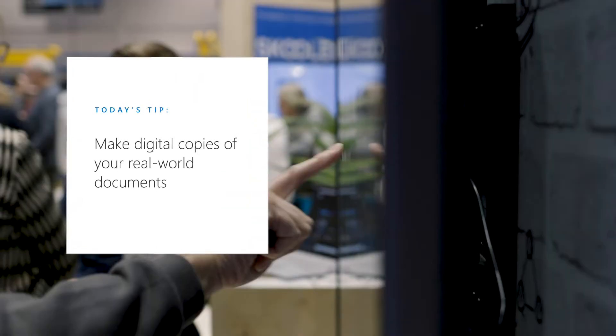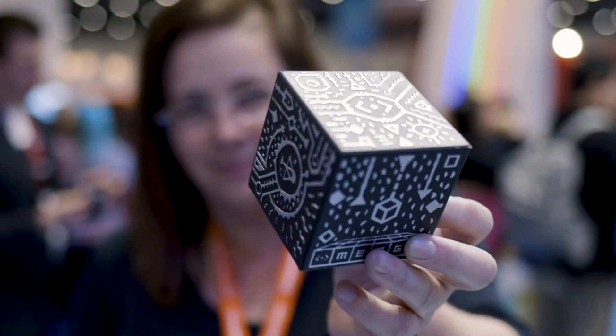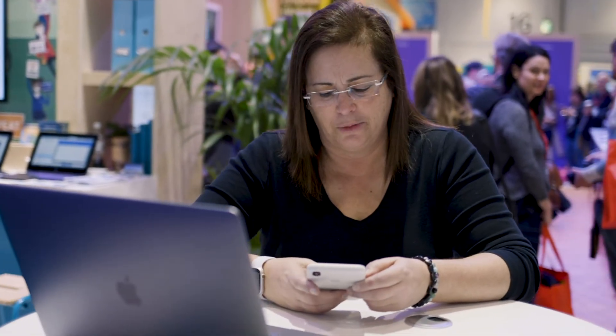Hey everyone, I am Leslie Fisher. Hello from BET 2019. I am here to share with you some of my favorite tips that you can use right now. If you have not seen Office Lens before,